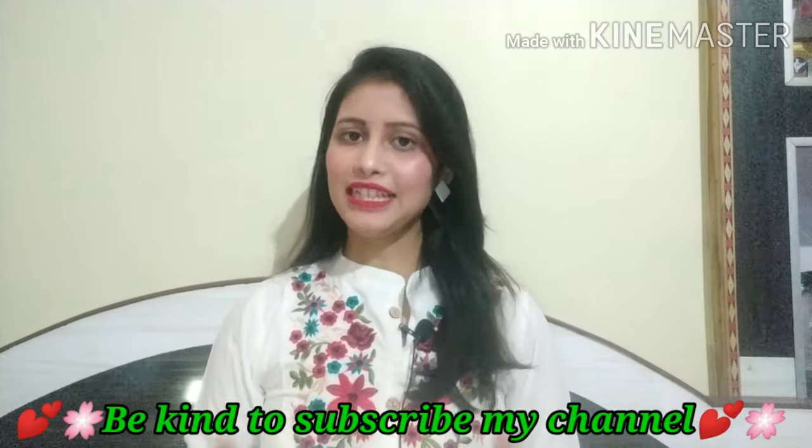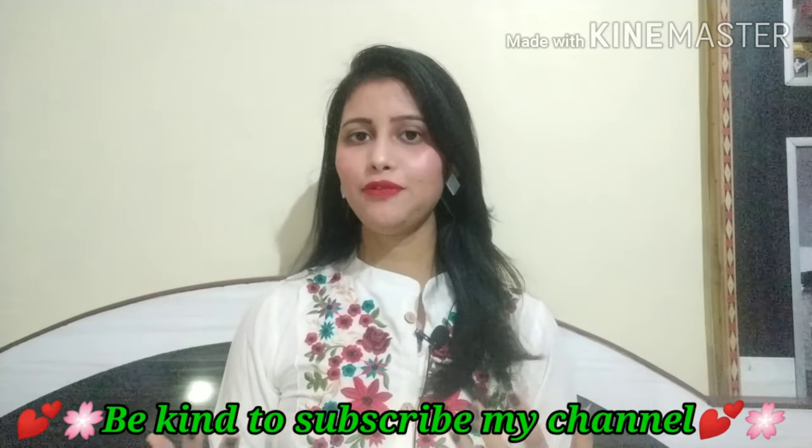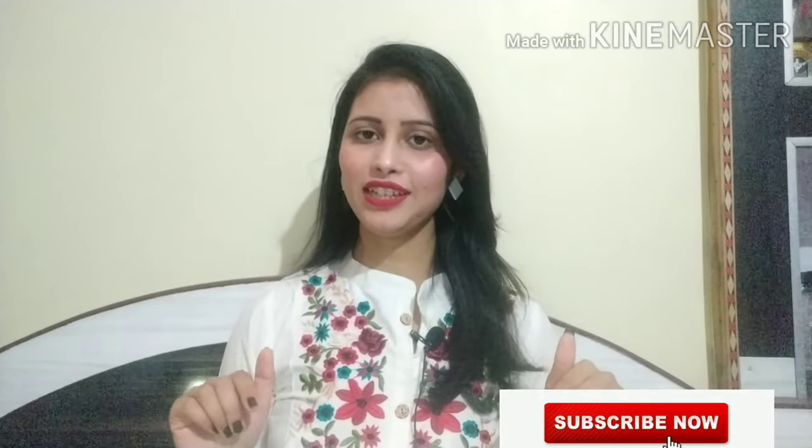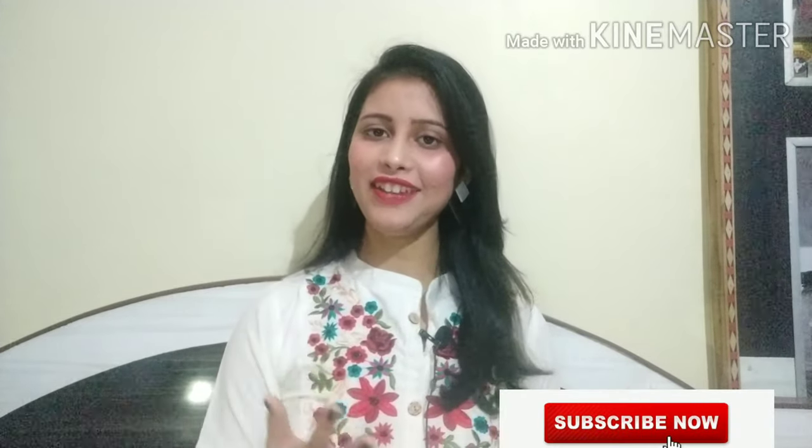Hi everyone, welcome back to my channel. Today's video is a haul at a very affordable price. I hope you will like this video. Before you start the video, don't forget to subscribe and hit the bell icon so you will get a notification for the next video.